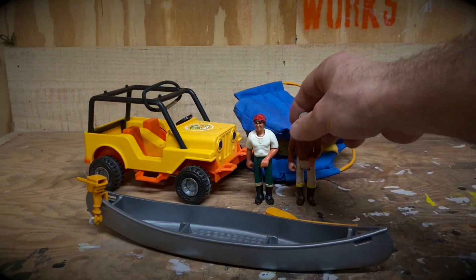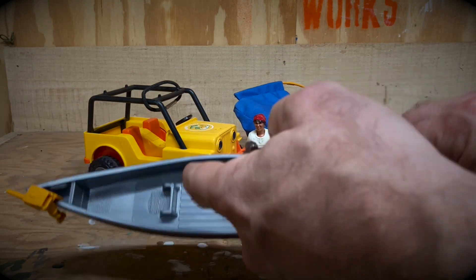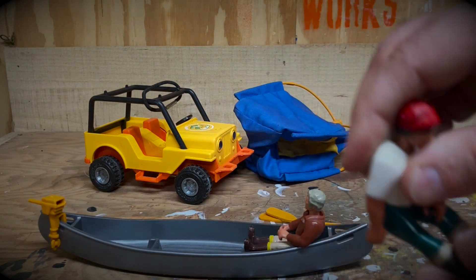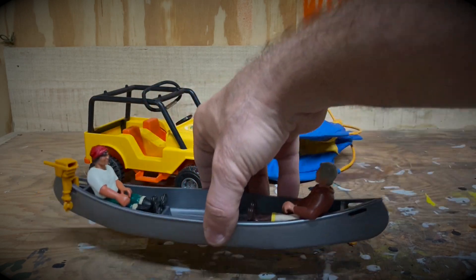Pretty rad — the figures would fit in the canoe, with these two little slots for the feet. You can just slide their little feet in there and they would canoe away down the river.